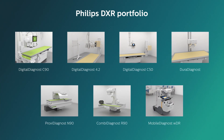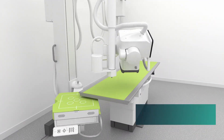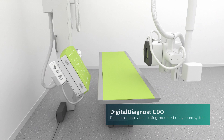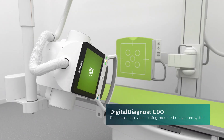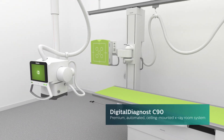You can see the hallmarks of this portfolio in the Philips Digital Diagnost C90, our premium, automated, ceiling-mounted x-ray system with the industry-leading Aleva tubehead and live camera feature. Every aspect contributes to superior workflow and better experiences for patients and staff.